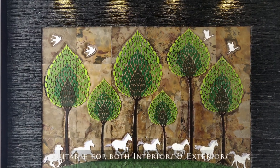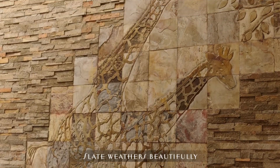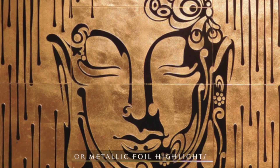Suitable for both interiors and exteriors. Slate weathers beautifully and can be enhanced with airbrushed color or metallic foil highlights.